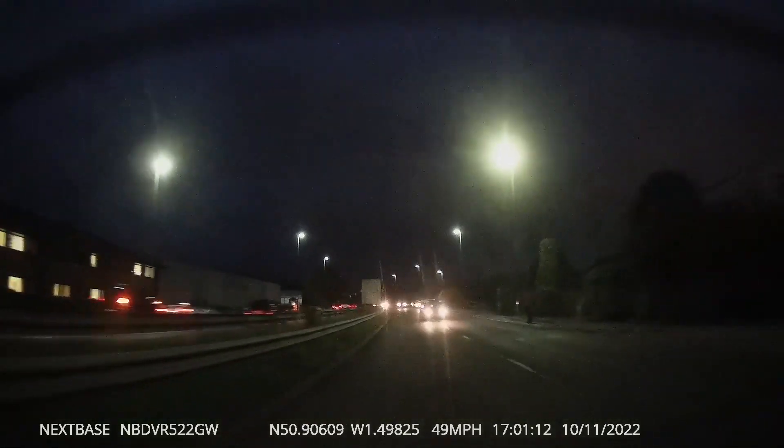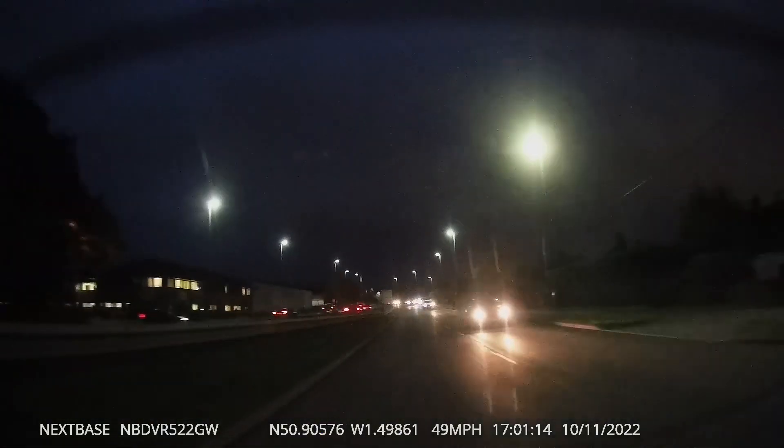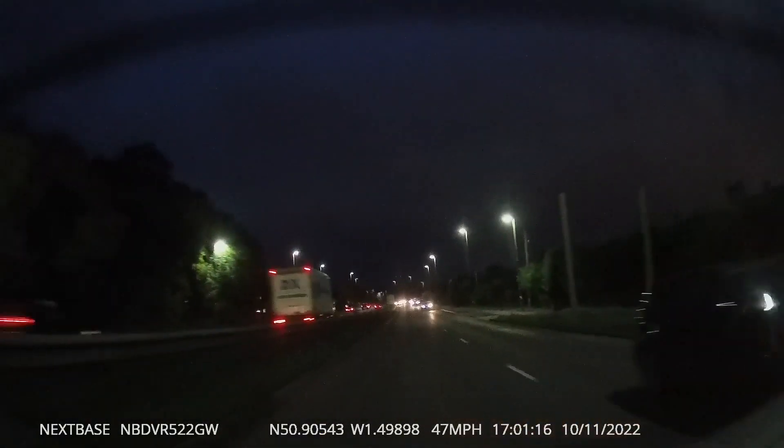Here you can see a car dangerously undertaking us — it's not ideal driving.